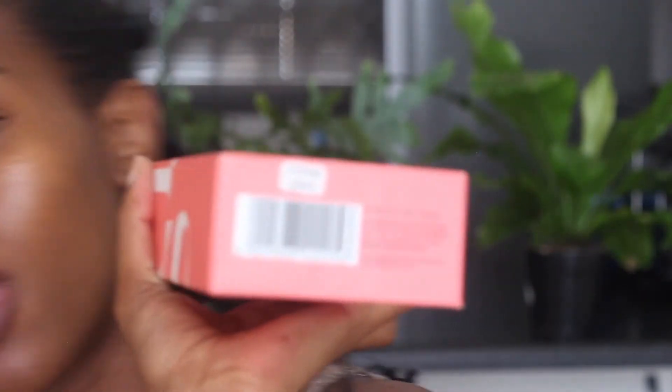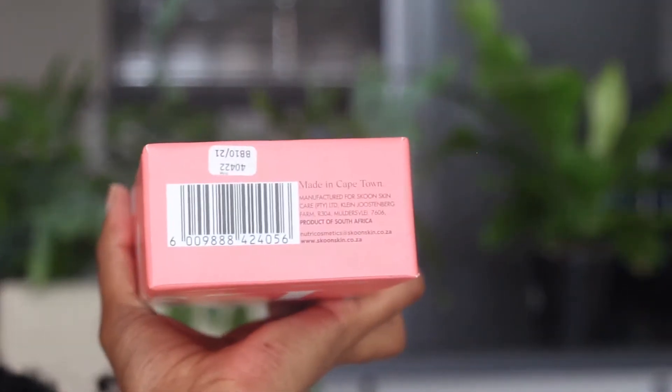It has no gluten, no added sugar, no added dairy, no added soy. It contains no GMO and it's pescatarian friendly, so it's not vegan friendly. This is a South African brand — at the bottom it says it's manufactured in Cape Town.